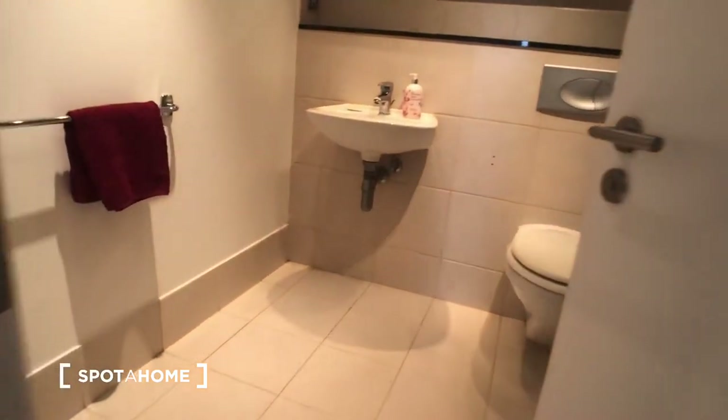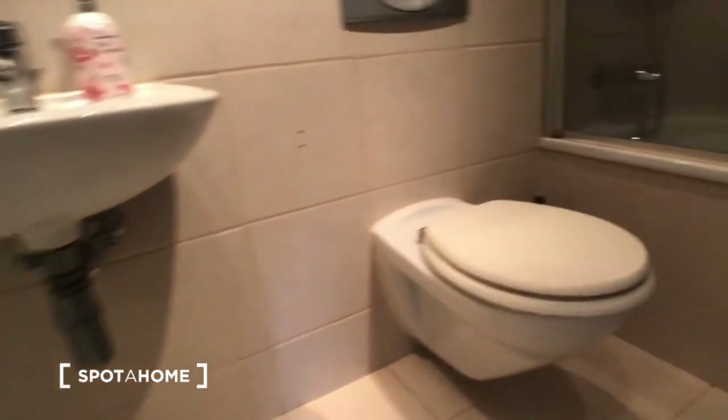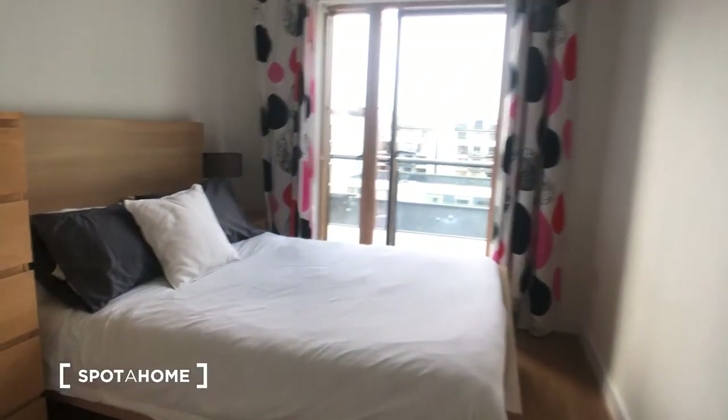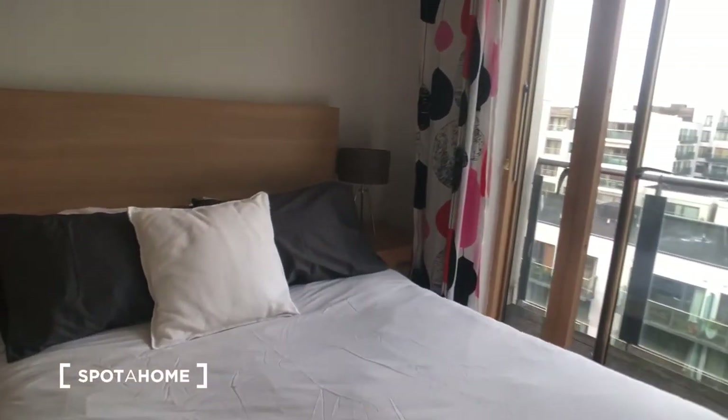On our left-hand side here we have the main bathroom area, which contains a sink, a toilet and a shower unit. Directly across from our bathroom we have bedroom two, which again is a double — a large, spacious room.